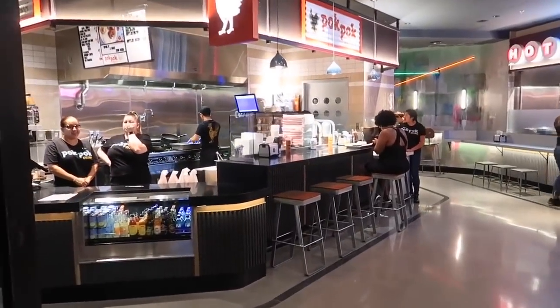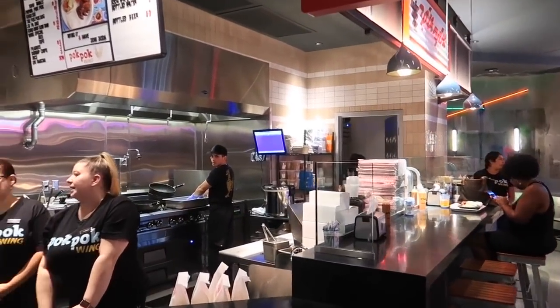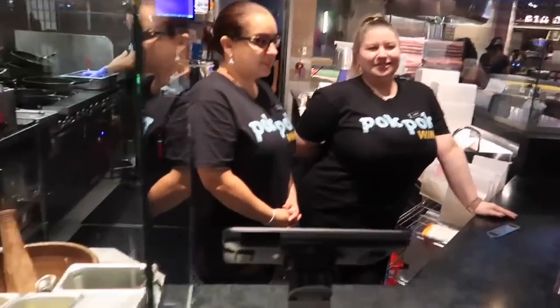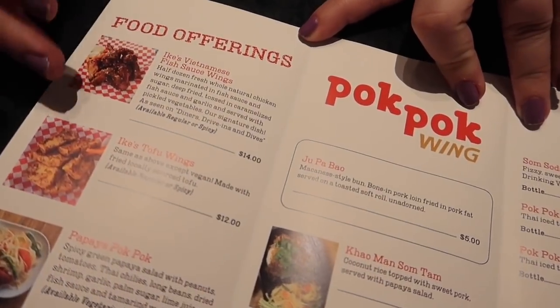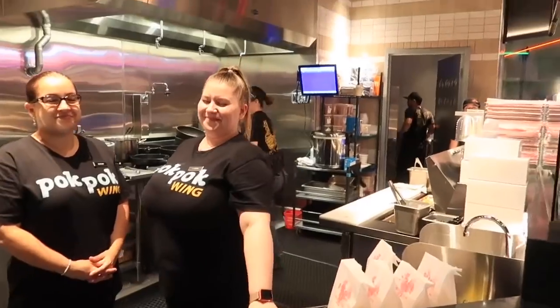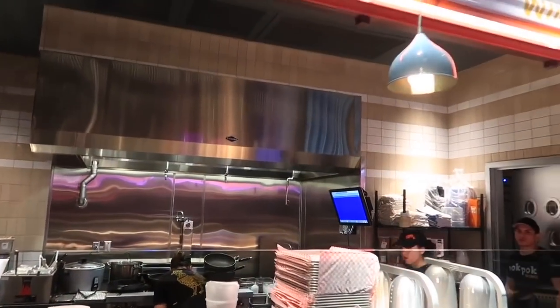And there's Pok Pok. Pok Pok is Thai chicken wings — fish sauce chicken wings. So this is a Thai-flavored chicken wing. Actually, they're Vietnamese fish sauce wings. Is there a Thai component? Well, the fish sauce wings are Vietnamese, and then there's a mix of Vietnamese and Thai menu. So you get two different cuisines in one here at Pok Pok Wings.